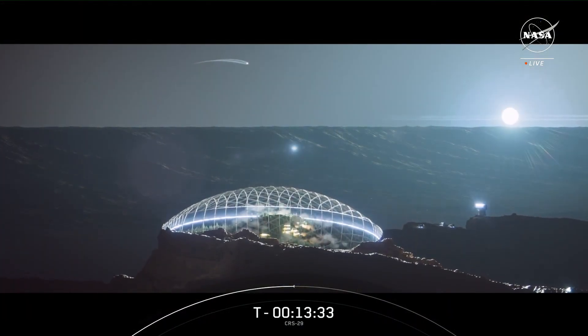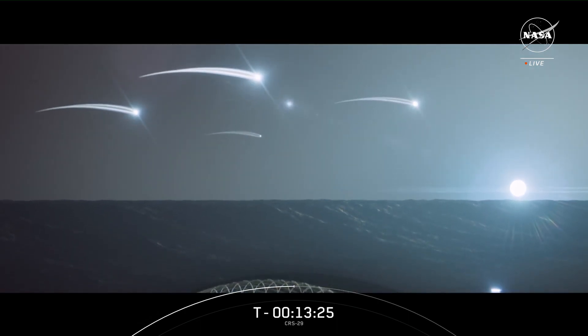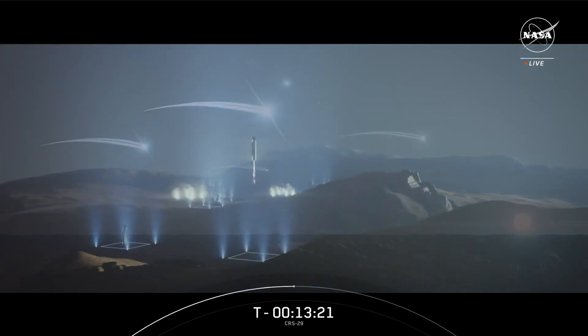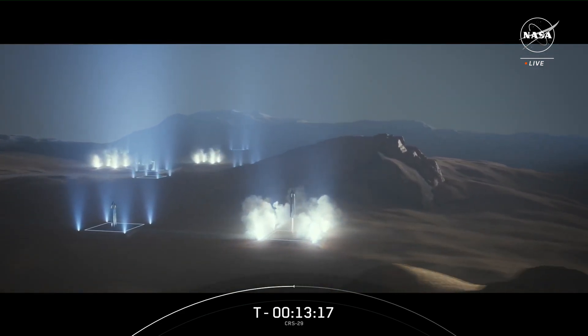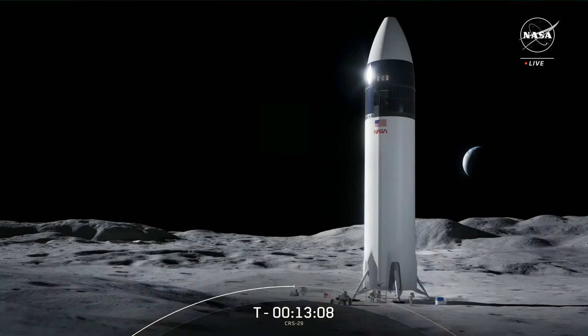Our second flight test could launch as soon as mid-November, pending regulatory approval. This next test will debut a hot stage separation system and a new electronic thrust vector control (TVC) system for super heavy Raptor engines, in addition to reinforcements to the pad foundation and a water-cooled steel flame deflector, among many other enhancements. Building bases or even cities on Mars will require huge amounts of cargo, so we're designing Starship to carry hundreds of tons of cargo into space and refuel in orbit. Before Mars, Starship will play a key role in exploration of the moon, providing the lunar lander that will return astronauts to the lunar surface for the first time in more than 50 years under NASA's Artemis missions.